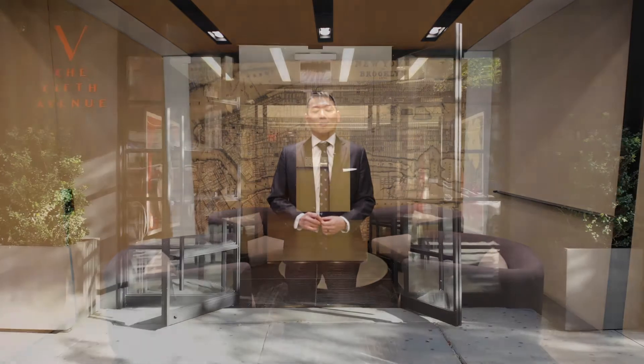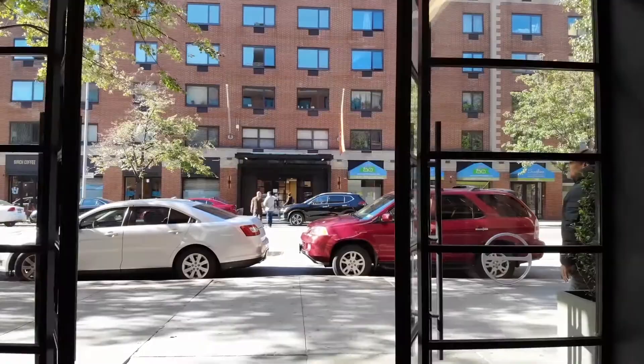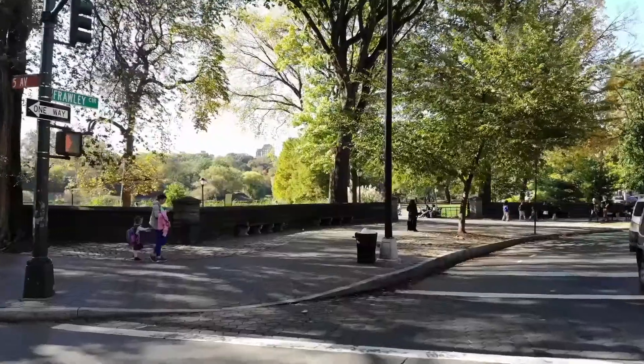Hey guys, how are you? My name is David Chee and I'm an associate broker here at M&S. I wanted to welcome you to our brand new condo development located on 1325-1330 5th Avenue. We're located on 5th Avenue between 111th and 112th, which makes us one block away from Central Park.